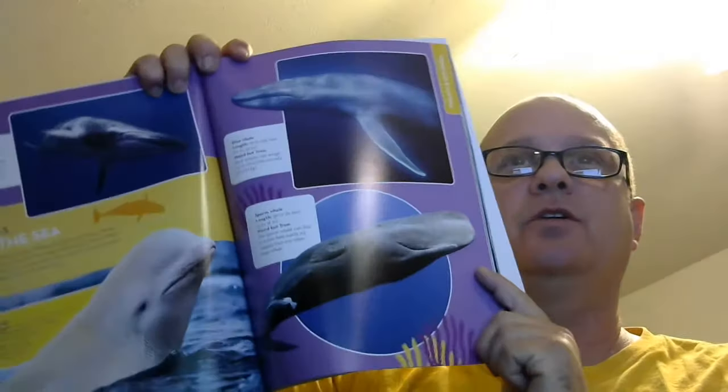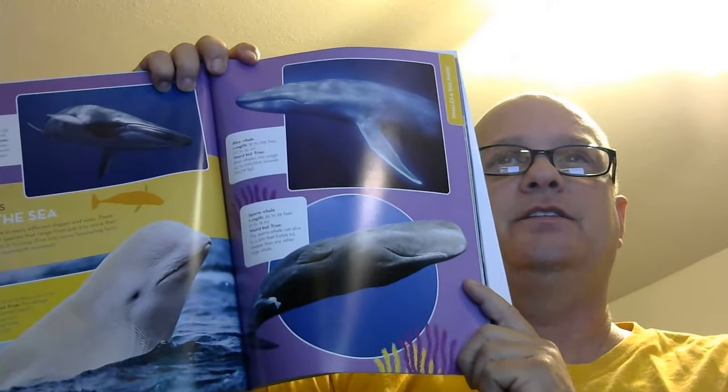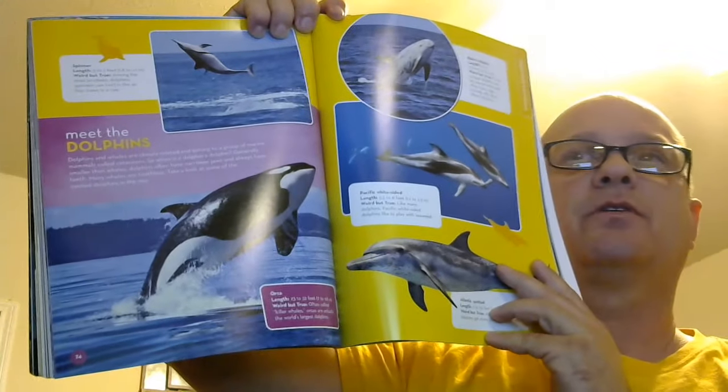Another thing in this book is an explanation of whales and dolphins. The sperm whale can dive to 3,300 feet to find its prey. Did you know that the killer whale is not a whale? No, it's a dolphin — the orca.